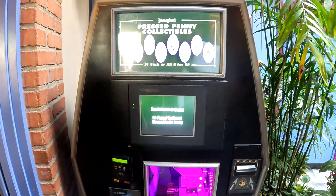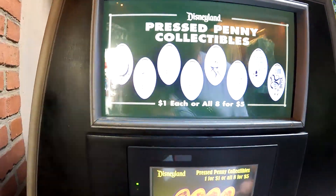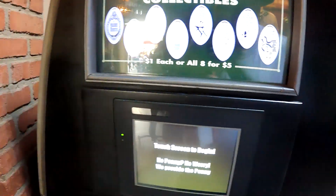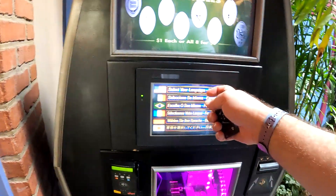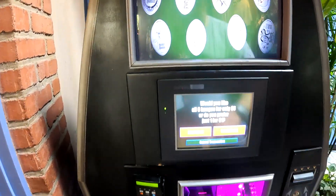So this is the one I think I'm actually going to get all the pennies on — Haunted Mansion with Hitchhiking Ghosts. We have Nightmare Before Christmas, and we have a Haunted Mansion logo. So this time, I think we are going to do all of them. Let's get all eight.